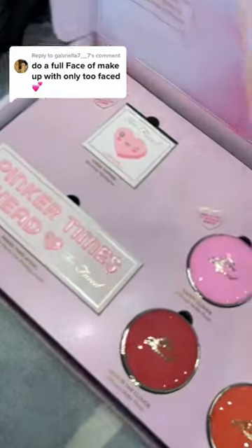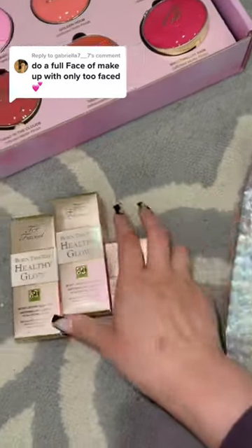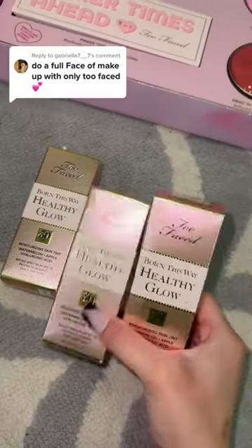A full face of makeup using only two face products. I've been saving all of these PR packages — I think I've been saving this for almost a few months now. These are all their blushes. They also sent over this new skin tint, which is exactly what I was waiting for — I needed a foundation to do a full face.